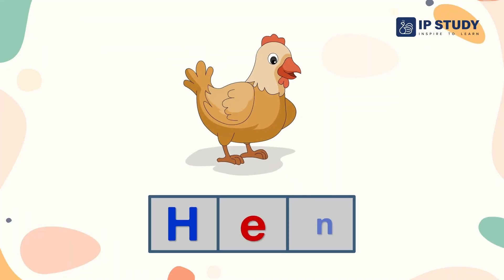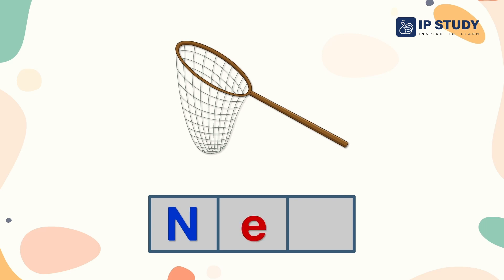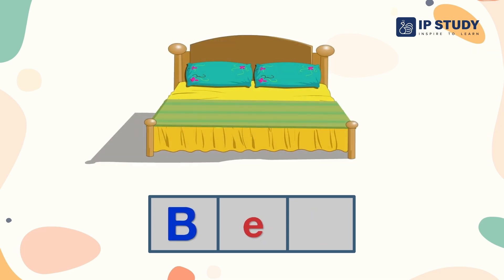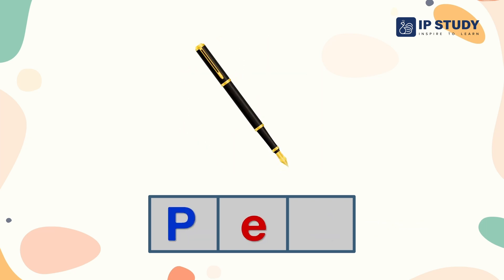H E N — Hen. N E T — Net. B E D — Bed. W E B — Web. P E N — Pen.